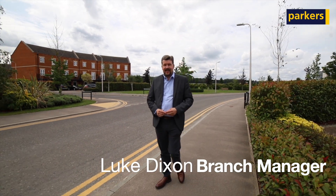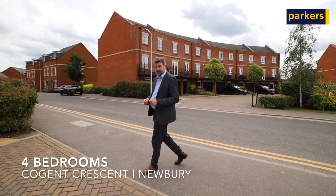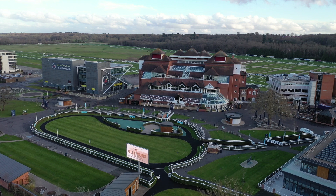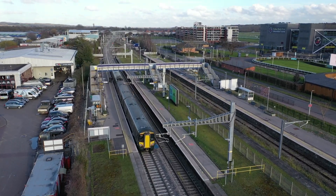Hi there, it's Luke from Parkers Estate Agents in Newbury. Today I'm here to give you the property tour of a lovely four bedroom end terrace house located on the racecourse site. Just to recap on the location, you've got Newbury Racecourse literally just a stone's throw from us here, but you've also got the Newbury Racecourse train station approximately a five minute walk at most.